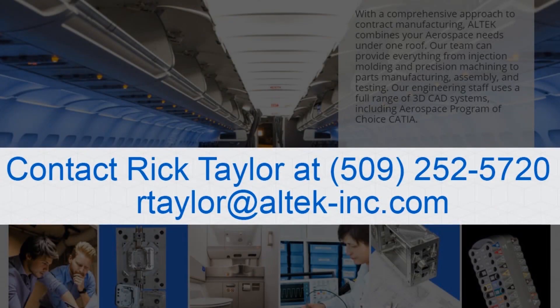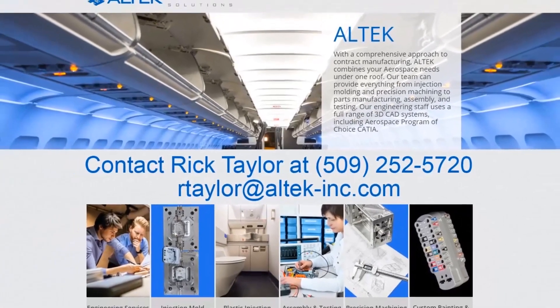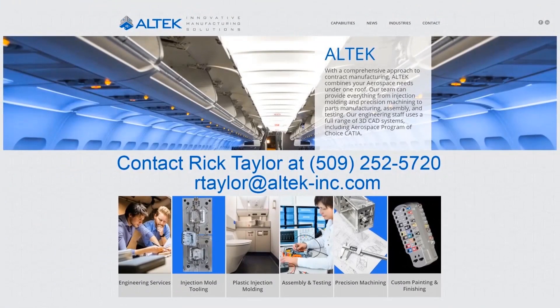For more information, contact Rick Taylor at 509-252-5720 or email rtaylor at altec-inc.com.